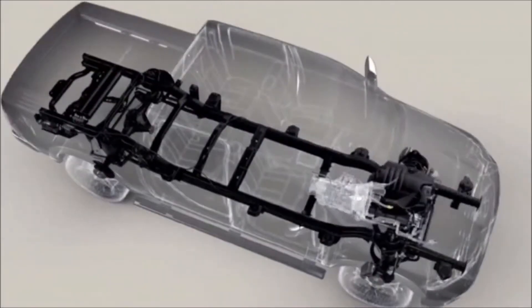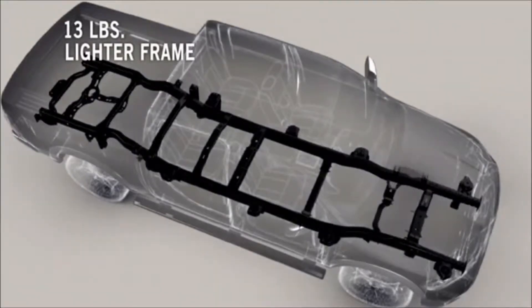First, we made the frame lighter. We used lighter, stiffer high-strength steel, which allowed us to cut weight without losing any strength.